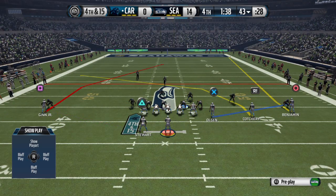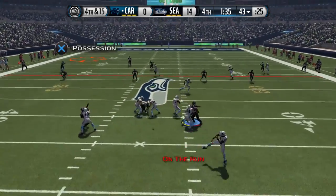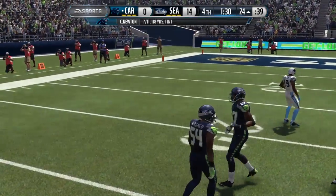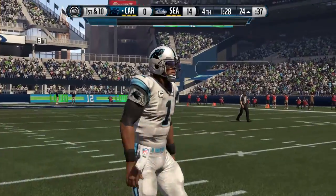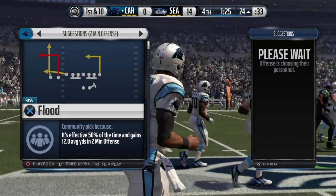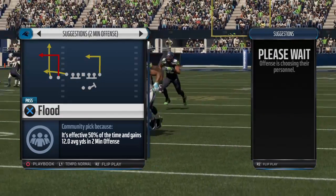Crucial play here. Fourth down on the way. Newton in shotgun formation, looking long. Mason makes the play. There's no substitute for talent — we saw a lot of talent from the quarterback throwing it down the field, and what a good job by the wide receiver making the catch.